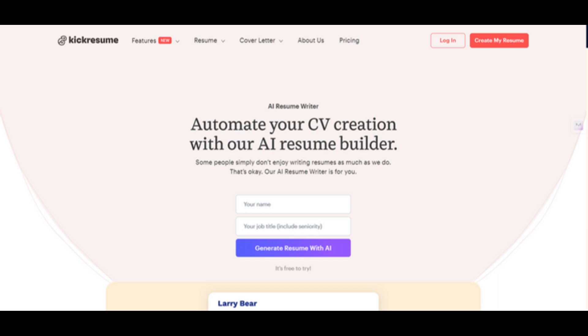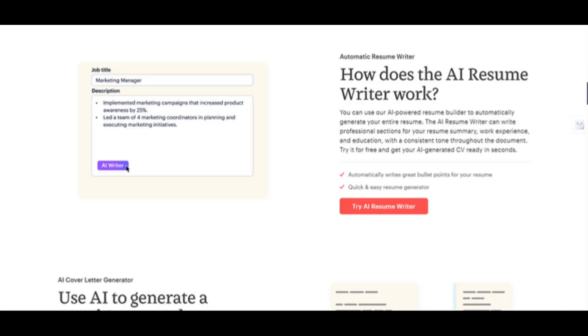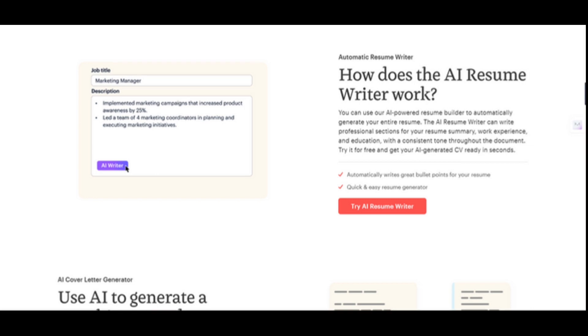AI-powered writing assistant: Kik Resume's AI analyzes your background and suggests relevant skills and keywords to incorporate into your resume. This ensures your resume aligns with the specific requirements of the job you are applying for.